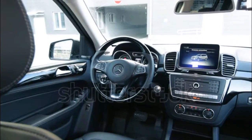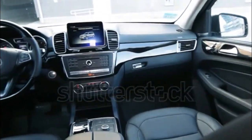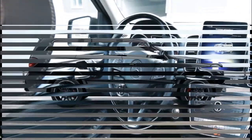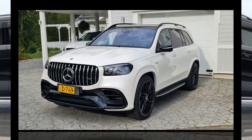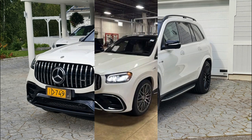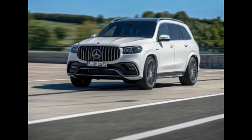The 2022 GLS-Class was offered primarily in GLS 450 form, as global supply chain issues compelled Mercedes to temporarily pause sales of its V8-powered machinery like the GLS 580, AMG GLS 63, and Maybach GLS 600. Although Mercedes V8s were hard to come by in 2022, the turbo inline-six mild hybrid powertrain in the GLS 450 is nothing to sneeze at.